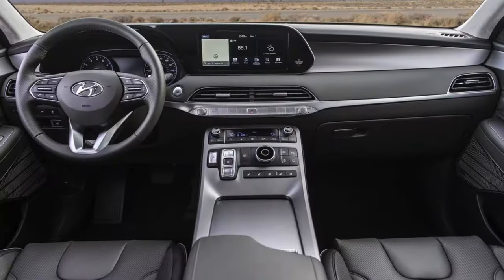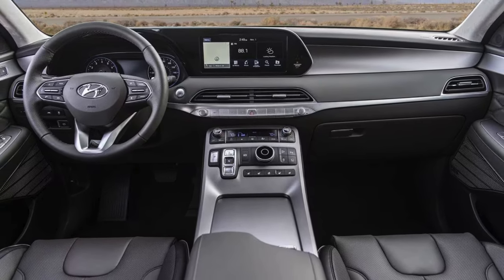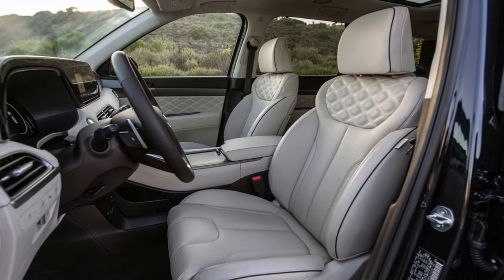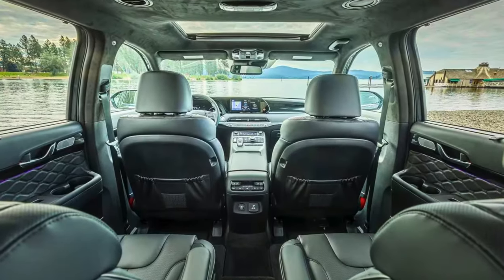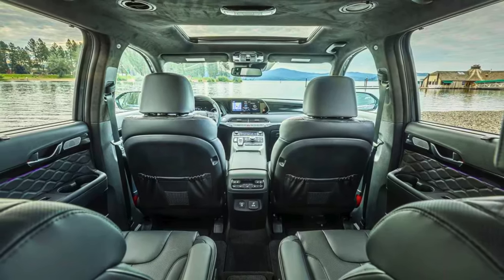Fuel efficiency isn't left at the dock. The Palisade sips gas like a refined captain, averaging 22 miles per gallon combined. It's got plush leather seats enough for 8, a panoramic sunroof that stretches from front to back, and enough cargo space to swallow a week's worth of groceries without breaking a sweat.